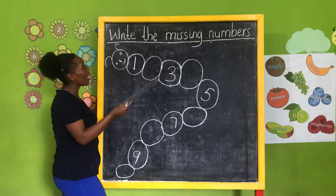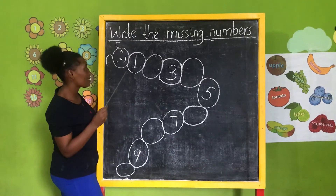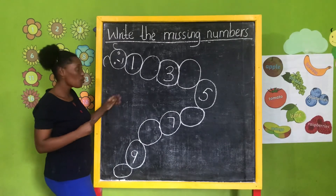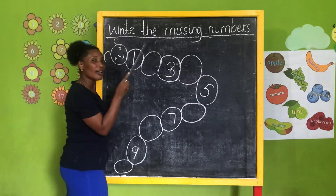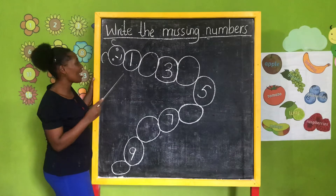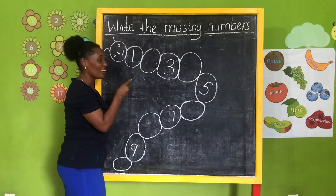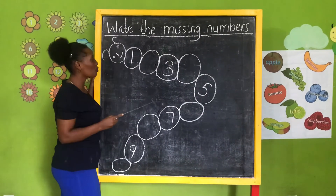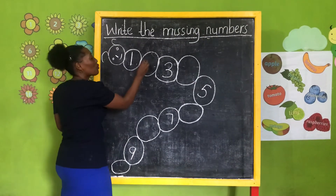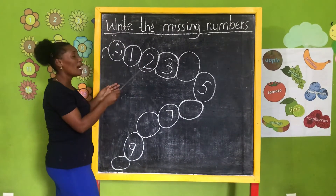So you're going to write the missing numbers. This is number one. After number one, what is the next number? Number two — nice! So count from the beginning: one, two. Very good! So you write number two, like this. This is number two.